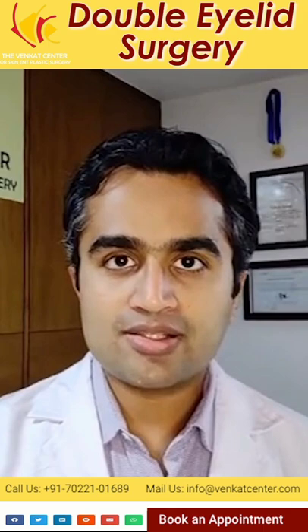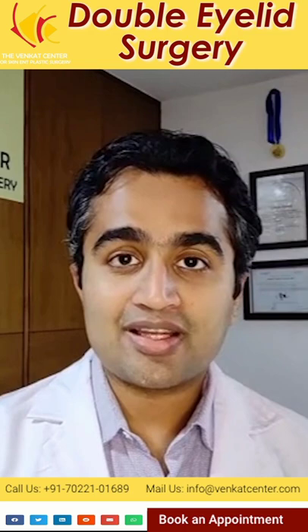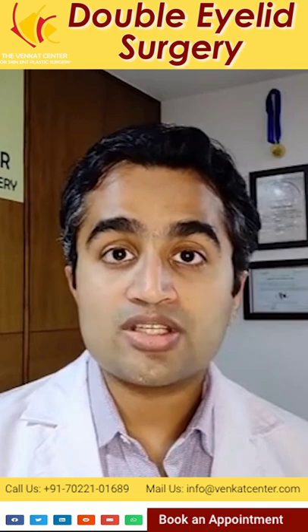Hello. Have you ever really paid close attention to your eyelids? Do you know that there is a surgery called double eyelid fold creation? I am Dr. Aniketh Venkatram, plastic surgeon at the Venkat Center for Skin, ENT, and Plastic Surgery. This surgery is also known as Asian Blepharoplasty.